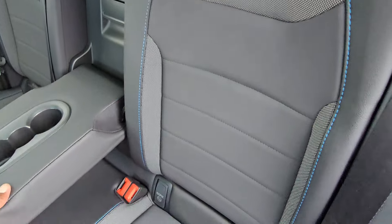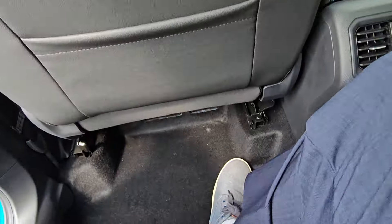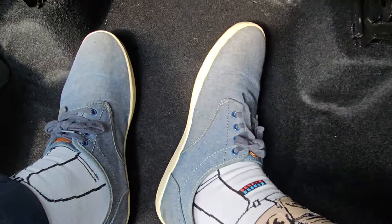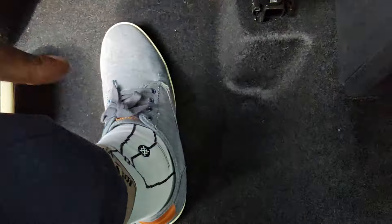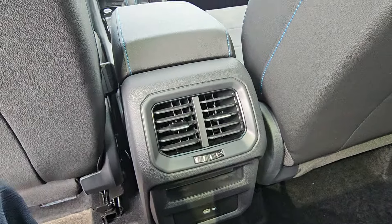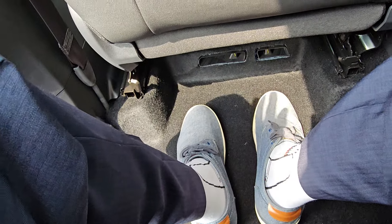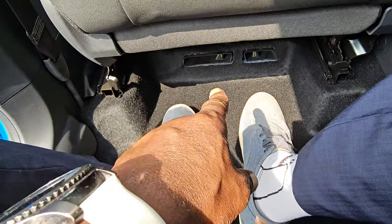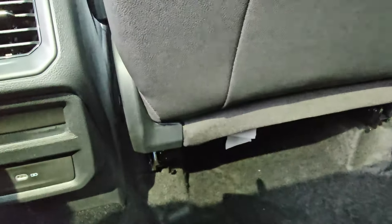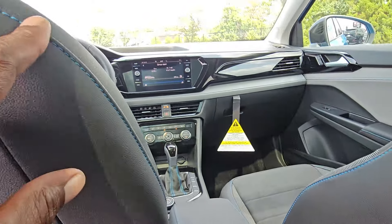The armrest is also a pass-through for larger items. There's a vent setup back here, a little storage cubby, and a USB-C port. Still comfortable in the back seat with good leg room. There are also more vents down underneath the seat on both sides, pockets on each side, and the blue stitch going up the sides of the seats and around the back.